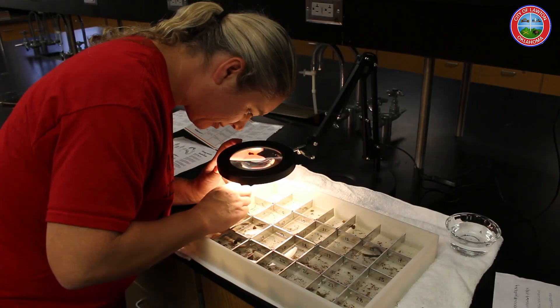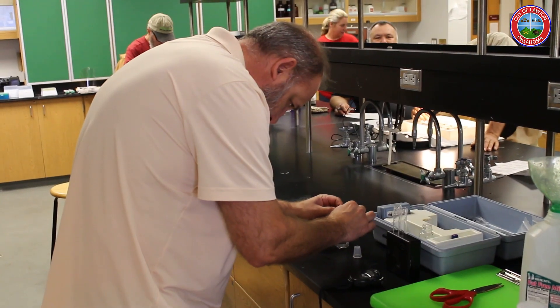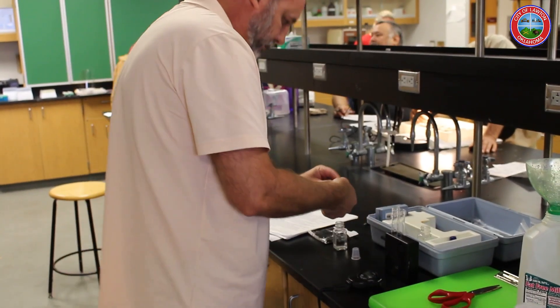We really need three major portions to determine how healthy the creek is. We have our chemical data, our bug data, and fish data that's collected every four to five years, and our physical habitat. If we get all of those together, we can really get a good top-down version of what our creek is doing.